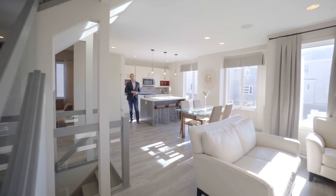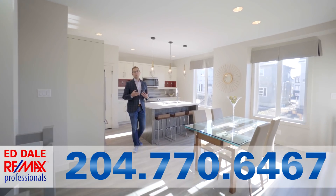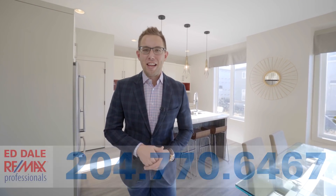Well, that's it for 48 Faux Water. If you have any more questions about this home, you can call me, Ed Dale with RE-MAX, anytime.